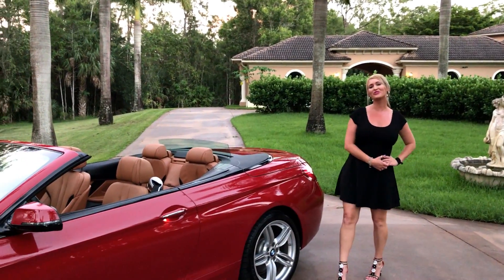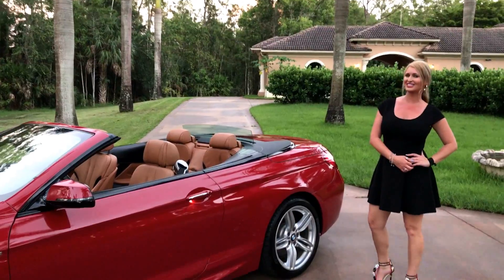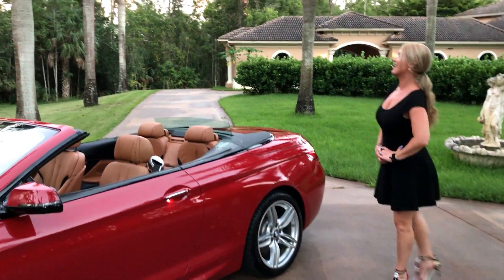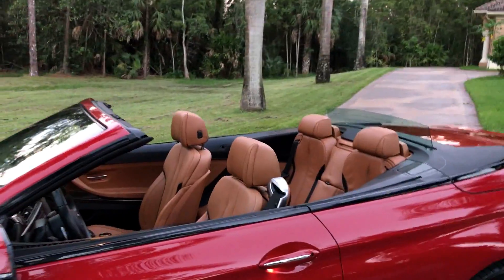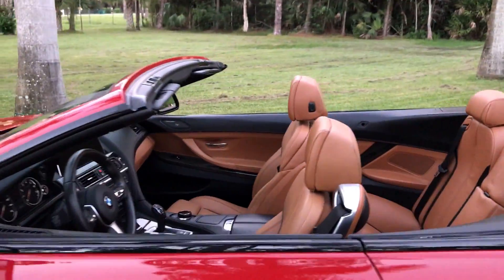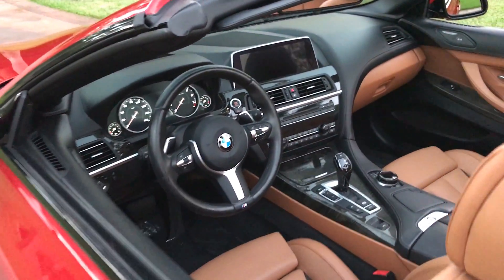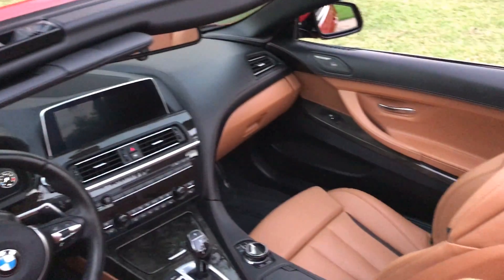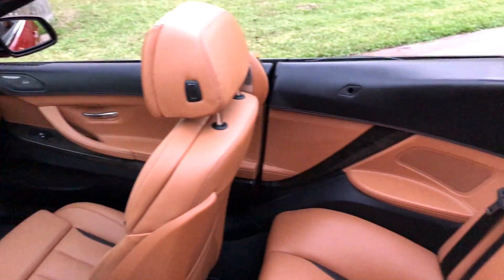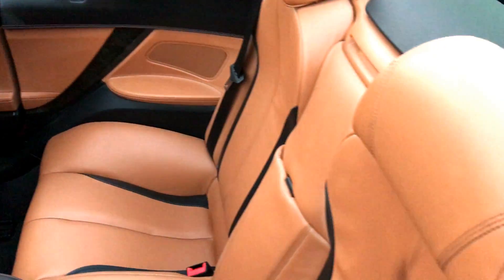Hey guys, Mary Ann here again with you from Auto House of Naples, and today I have a $25,000 savings for you. It is a 2017 BMW 650i convertible, and it's finished in a gorgeous Melbourne Red Metallic with a Cognac Napa leather interior, and it does have the executive package, so it also has black stitching.